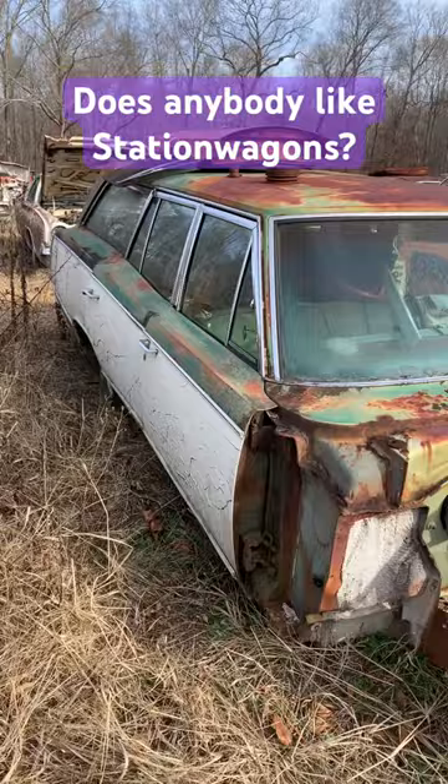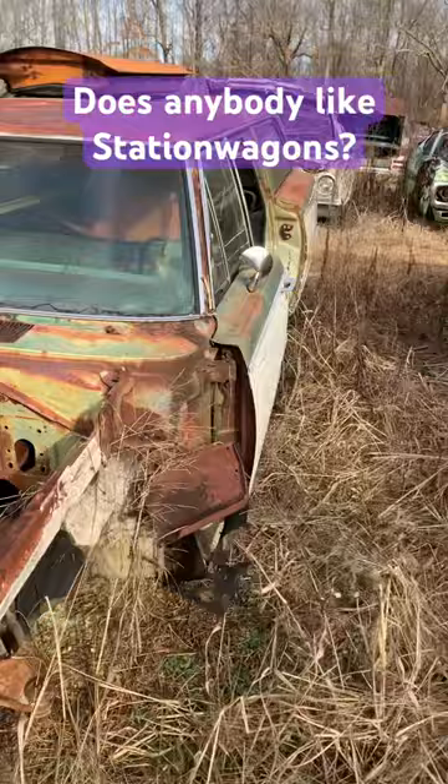Matt and I both are station wagon fans. This was a 1969, and it probably hauled around a bunch of kids with no seat belts.